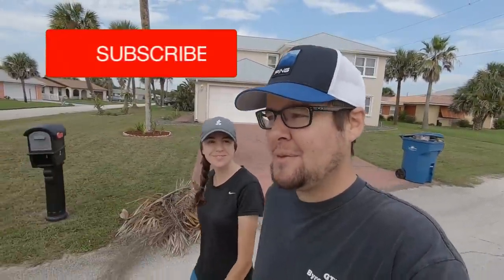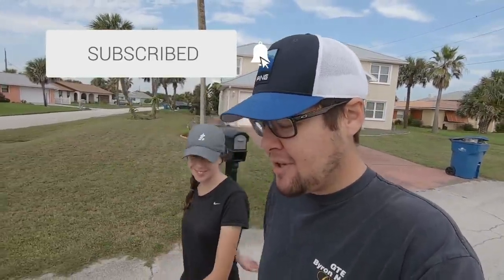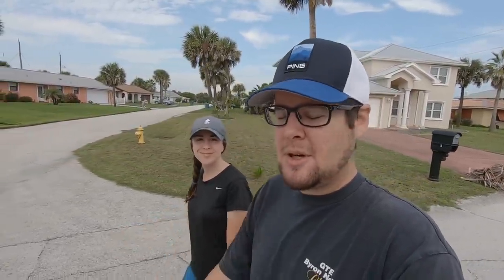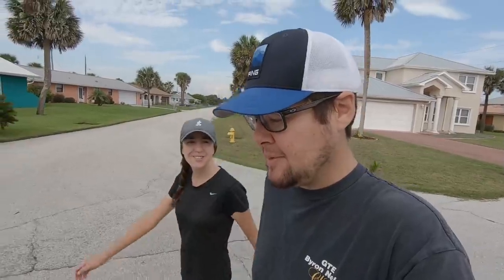Welcome back! Today should be a fun one. We're going to a rummage sale that's supposed to have golf clubs, then we're going to do a Facebook Marketplace pickup on some golf clubs over in Orlando, and since we're headed out that way we might as well do some thrifting. Should be fun — we'll meet you at the rummage sale.